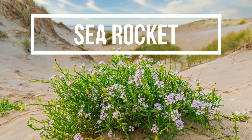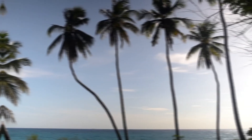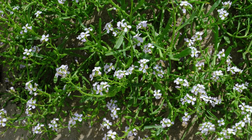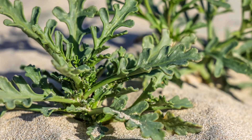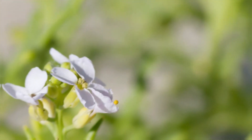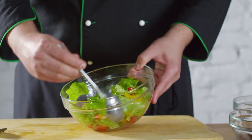We'll start with the Sea Rocket. This robust green sprouts up on sandy and pebbly beaches, often where the salty sea breeze is the strongest. Harvesting is as simple as plucking the leaf parts from the plant, but remember, only take what you need, leaving enough for the plant to continue growing. The entirety of the Sea Rocket is edible, from its peppery leaves to its spicy flowers. You can consume them raw in salads or lightly sautéed as a side dish.